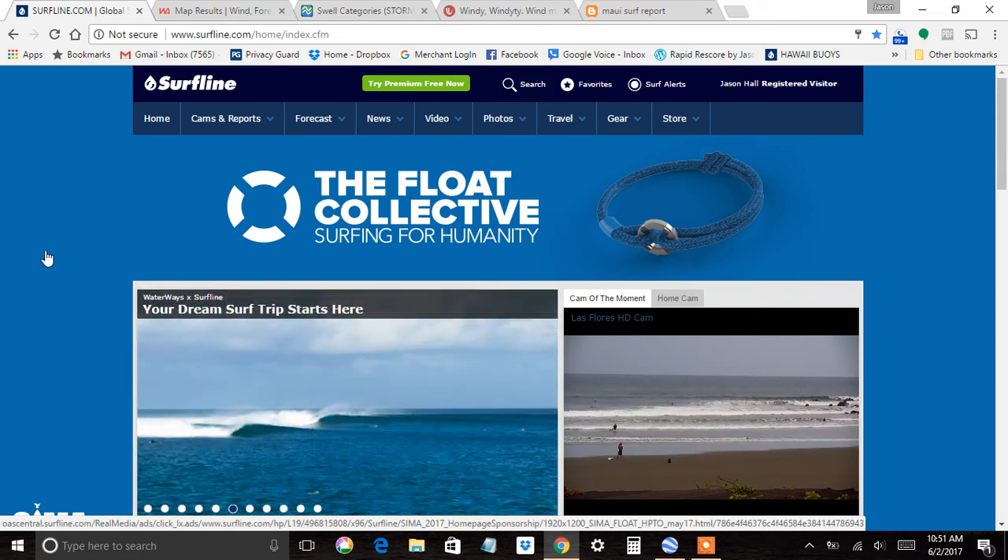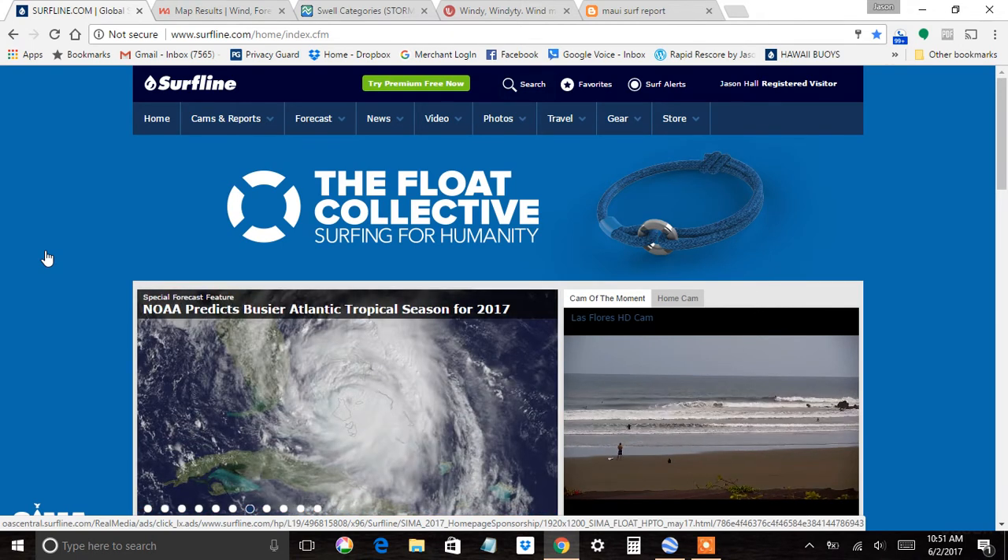This is Jason giving you some information about reading buoys here on Maui — swell angles, periods, everything you need to know.